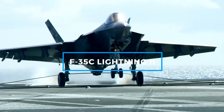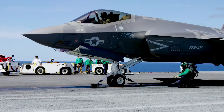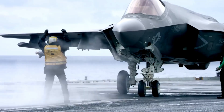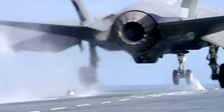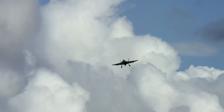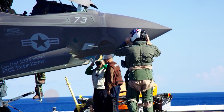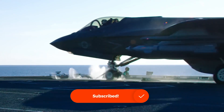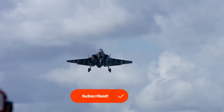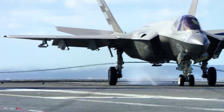The F-35C Lightning II, the Navy's carrier-capable variant of the Joint Strike Fighter, is a fifth-generation stealth fighter designed for unmatched situational awareness, lethality, and survivability. Its cutting-edge technology and stealth design make it a revolutionary platform in modern combat. Developed under the Joint Strike Fighter program, the F-35C is specifically tailored to operate from aircraft carriers, featuring a larger wingspan and reinforced landing gear to withstand the rigors of carrier operations.